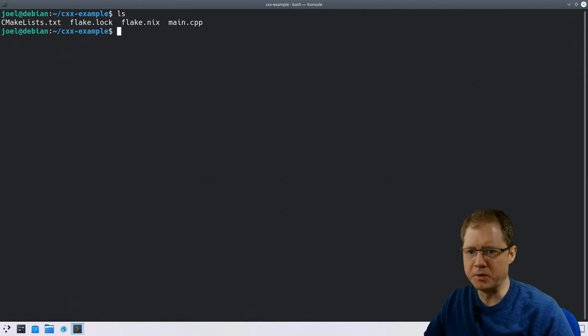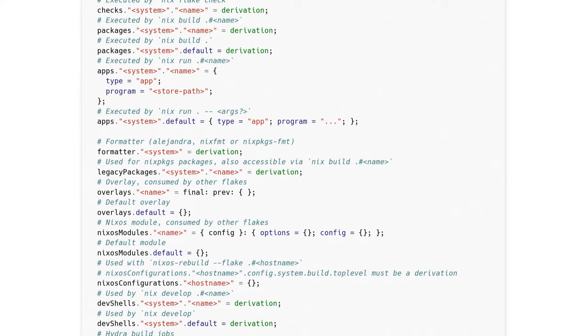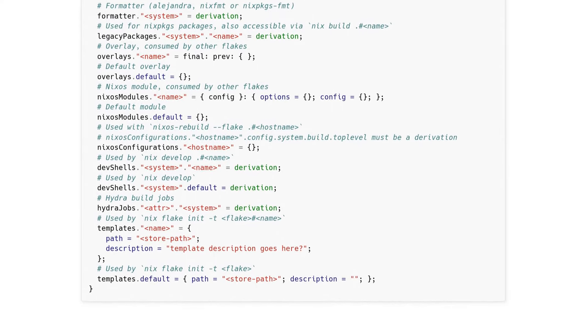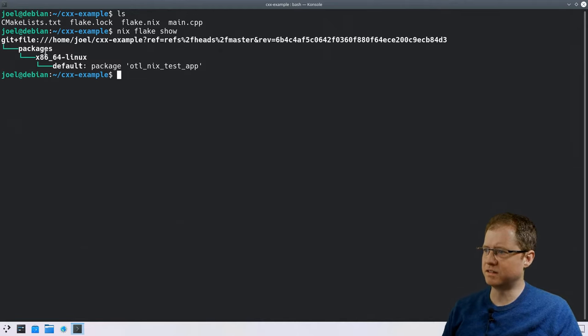Before we look inside the flake, let's see what it can do. Let's start with nix flake show, a handy command that visualizes the contents of the Nix flake. The Nix flake is like a pot you can put lots of different Nix objects into — there's a whole schema of different things that the rest of Nix will recognize. Looking at the output, the root is the path to this git repository. We're just focused on packages — built for 64-bit Intel Linux — and we've got one package inside which is the default package: the otl-nix-test-app.